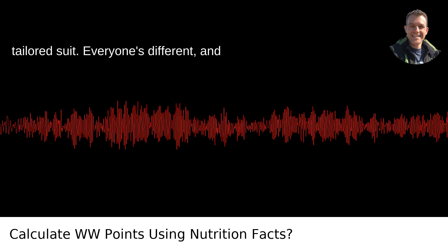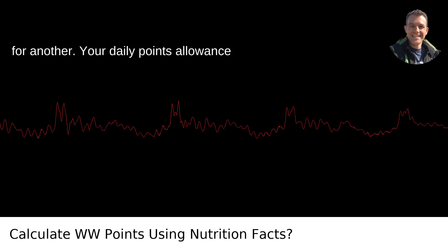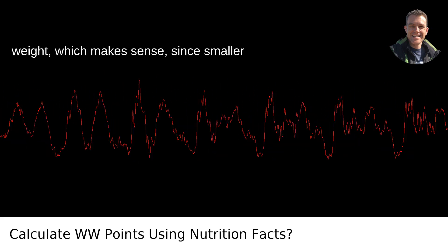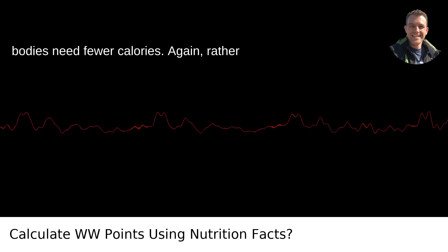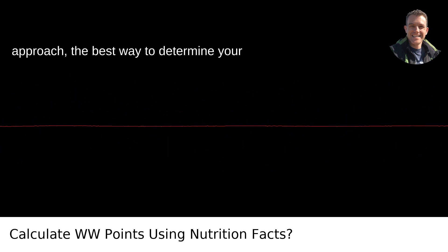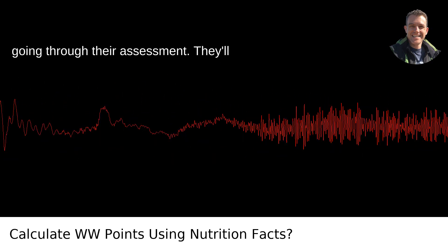It's a little like having a tailored suit. Everyone's different, and what works for one person might not work for another. Your daily points allowance is designed to decrease as you lose weight, which makes sense since smaller bodies need fewer calories. Rather than looking for a one-size-fits-all approach, the best way to determine your daily points is by signing up for WW and going through their assessment.